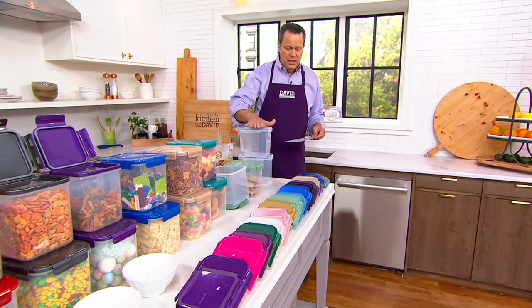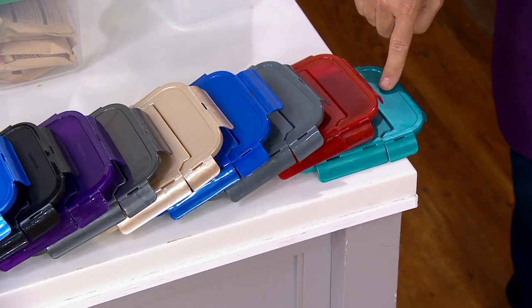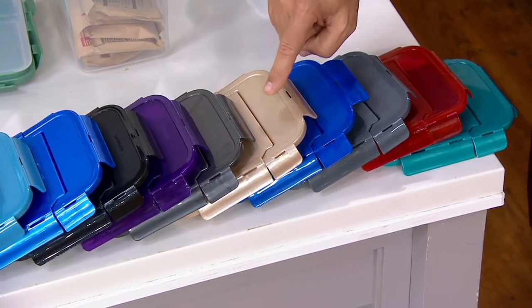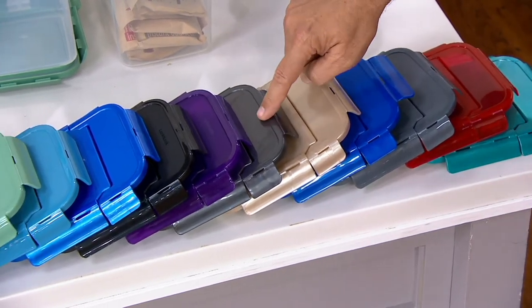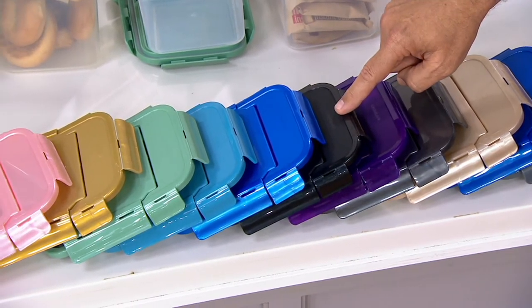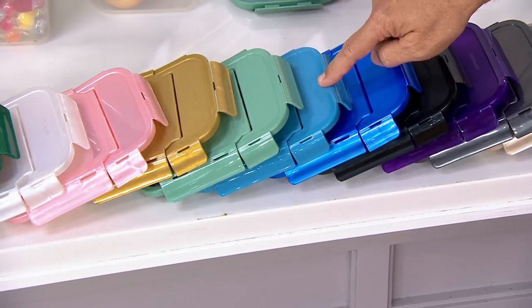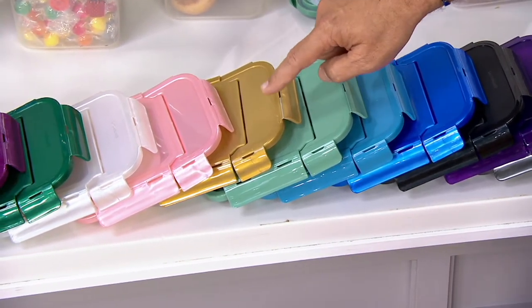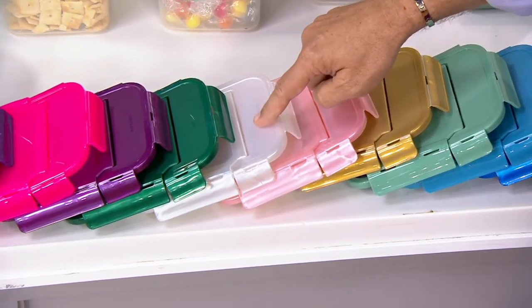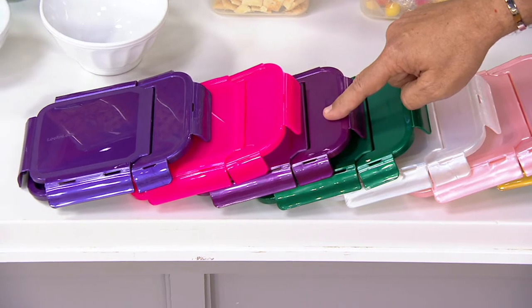This first one is the clear. Then we have spearmint, red, steel gray, cobalt, golden sand, graphite, amethyst. You asked for it, you love it, we listened. We've got black. We also have denim blue.